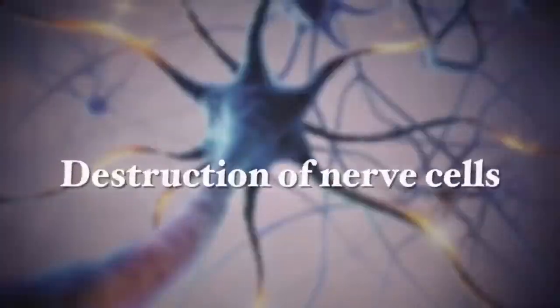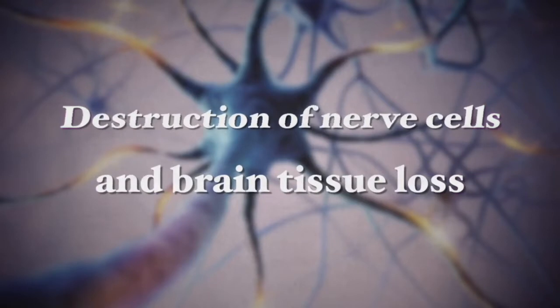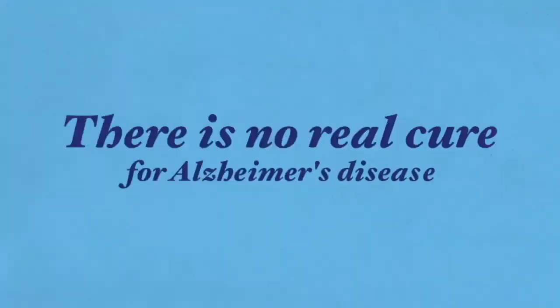It is a progressive neurodegenerative disorder which leads to the destruction of nerve cells in the brain and loss of brain tissue throughout the brain, leading to a major shrinkage in brain size, which leads to a decline in mental capabilities and of course a reduction in memory.